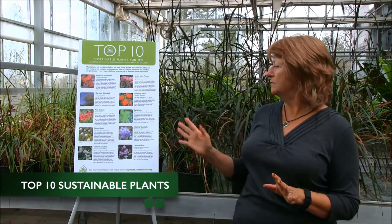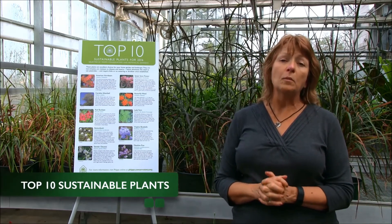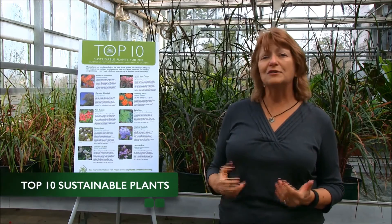So it's a perennial and it has beautiful blue flowers in the spring and can form a mass of ground cover. These are all plants that you should be successful growing, and now you know a little bit more about sustainable plants.